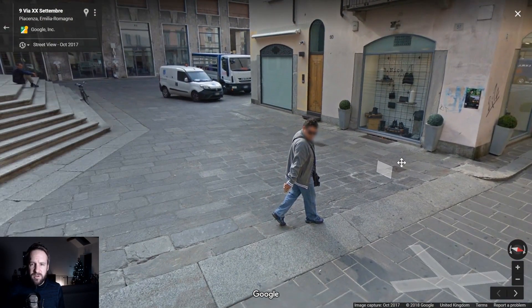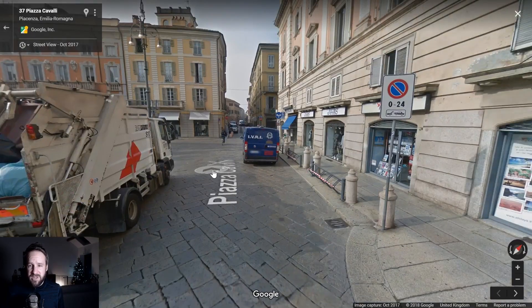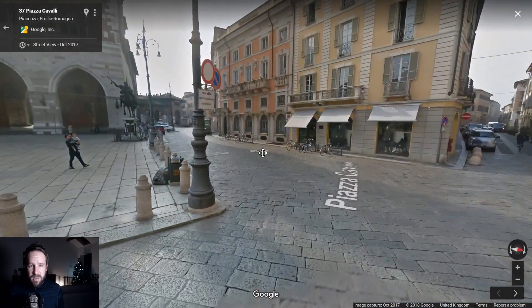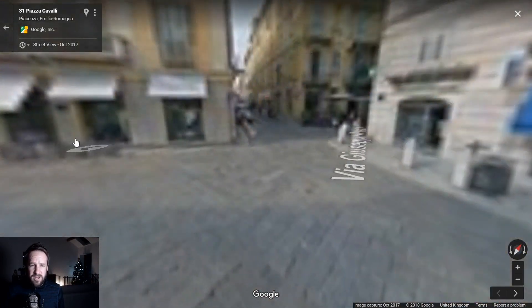Walking his imaginary dog. Well, if nothing else we've discovered that Piacenza has an H&M, which is no real surprise for a European city — they've all got them everywhere you go.